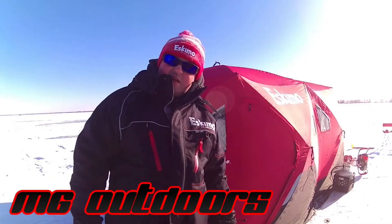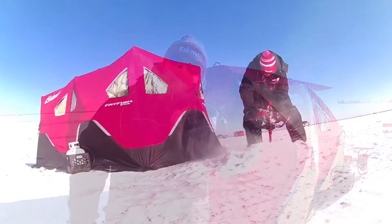It's January 13th, 2018. I'm out with my buddy Matt and Dave. We're out on Lake Winnipeg today.